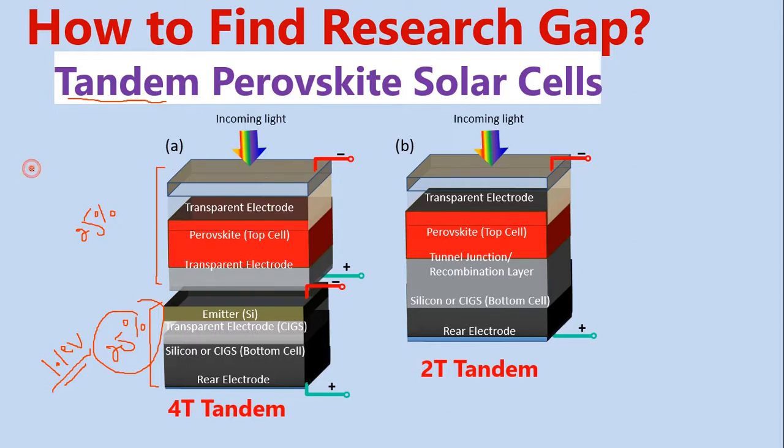The perovskite band gap can vary from 1.6 electron volts to 2.3 electron volts — how we increase the band gap to 2.3 electron volts is another story. Now, look at this solar spectrum: this is the visible spectrum. We are not going to utilize the near-infrared and ultraviolet portions. So, silicon solar cell alone captures only a certain portion of light, as I explained.